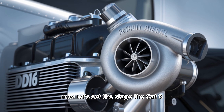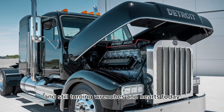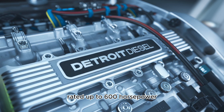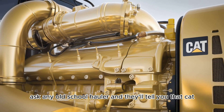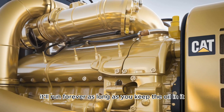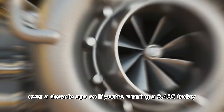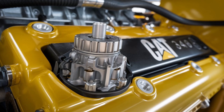Now let's set the stage. The Cat 3406 — born in the 70s, refined through the 90s, and still turning wrenches in hearts today. It's like the Clint Eastwood of diesel engines: gruff, dependable, and refuses to quit. Rated up to 600 horsepower, the 3406 earned a reputation for being overbuilt. Ask any old-school hauler and they'll tell you, "That's CAT? It'll run forever as long as you keep the oil in it." But here's the kicker — it's not even in production anymore. Cat pulled out of the on-highway engine market over a decade ago. So if you're running a 3406 today, you're either loyal or maybe just a little bit stubborn. Respect.